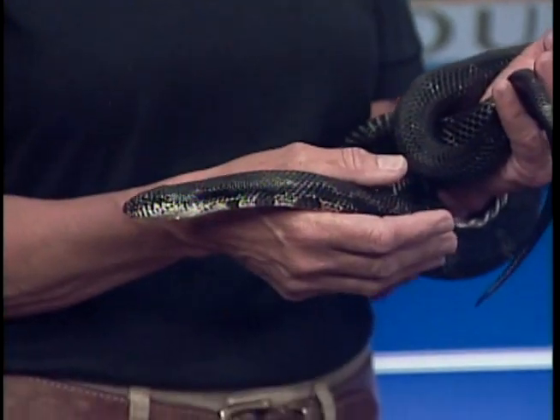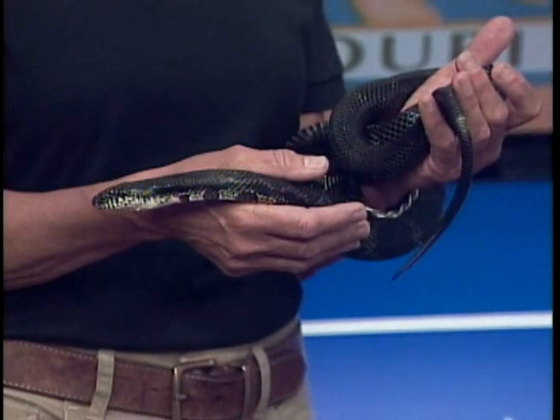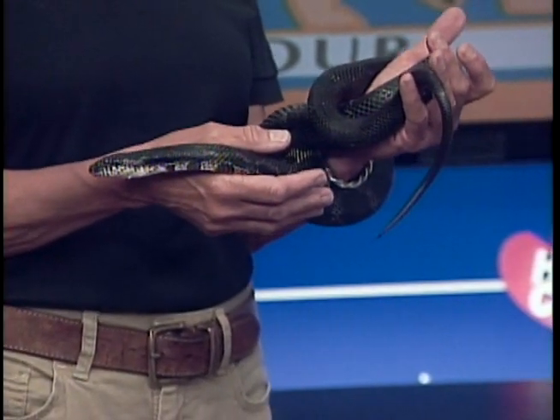How are you doing today? I'm fine. So I'm nervous, but we've been standing close to each other for about a minute and a half, so I think I'm not as nervous as I was. But this is a black rat snake. That is correct.